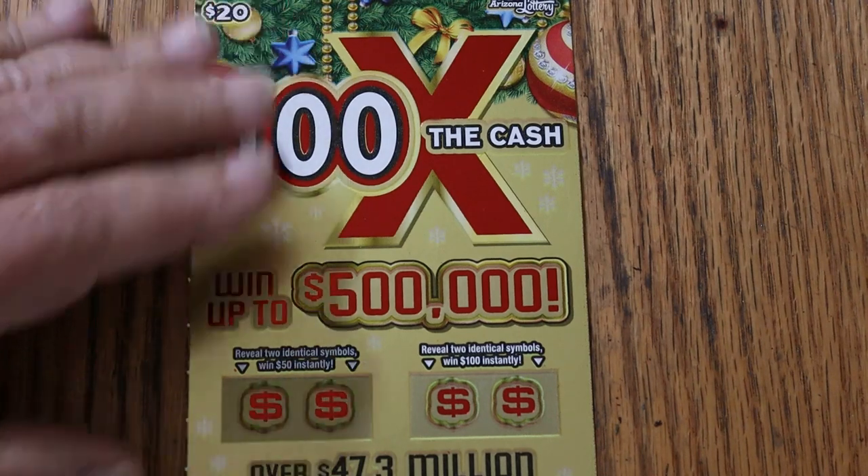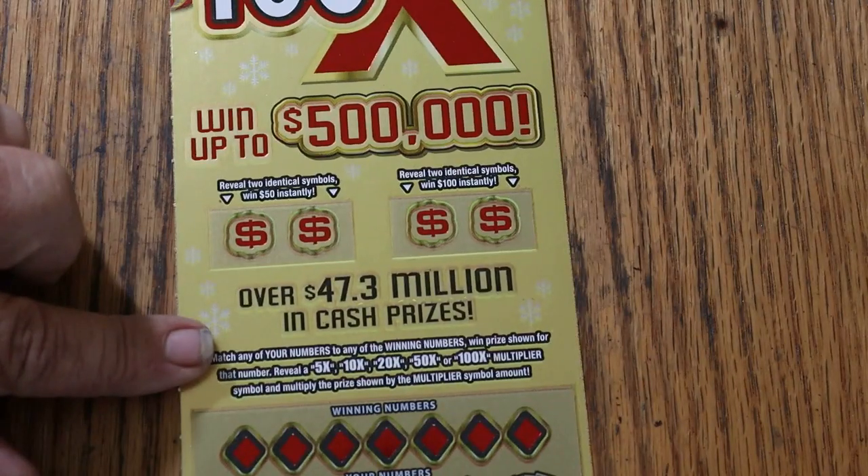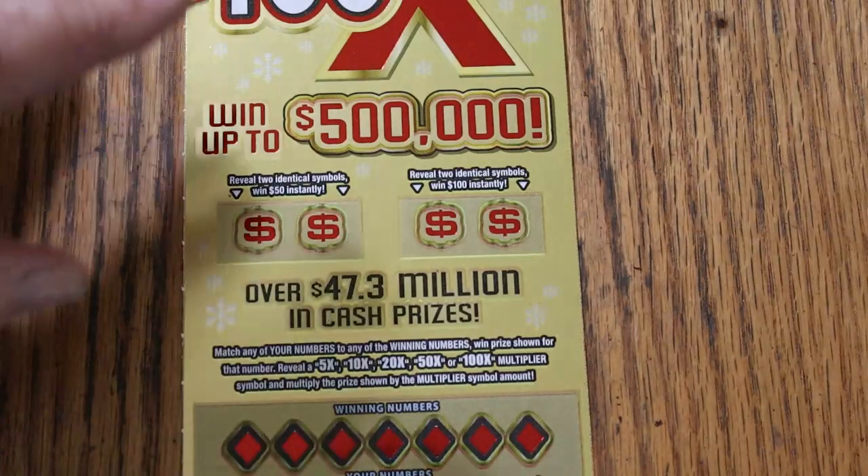It's a match your number to the winning number, or you can find multipliers. You can also get a bonus for $50 or $100 if you match two identical symbols in each one.